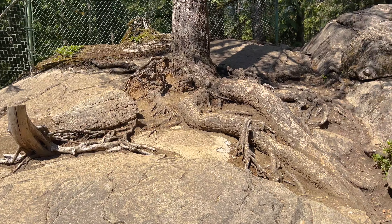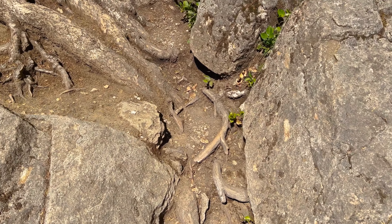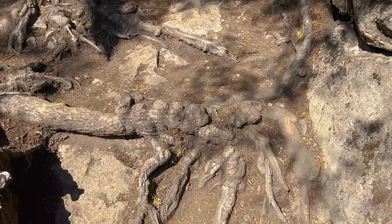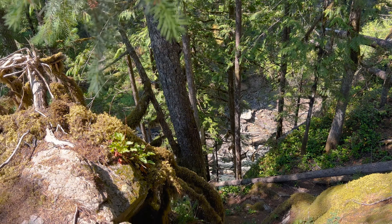And then just kind of behind us you can see — definitely be careful if you ever make it out to Washington and you're going on some of these little hikes. Brought our hiking shoes because you need them with all of this crazy rocky terrain. Just another view on this side.